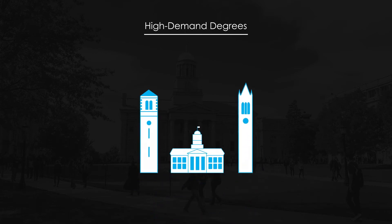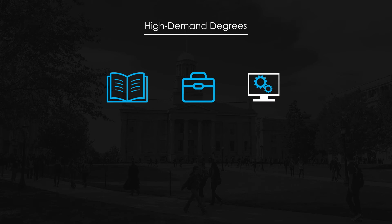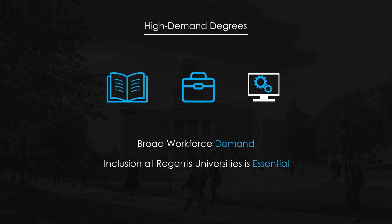Some degrees, because of their high-demand nature, should be offered at all of Iowa's public universities. Programs in fields such as education, business, and computer science, just to list a few examples, have broad workforce demand, meaning their inclusion at all three universities is essential to meeting the state's workforce needs.